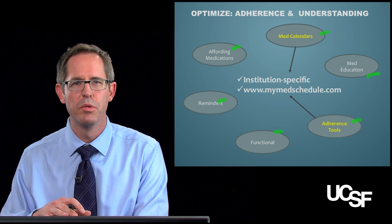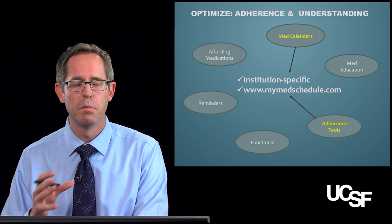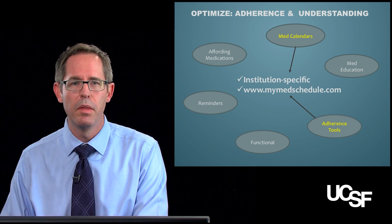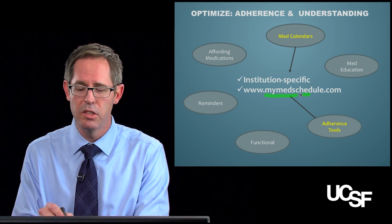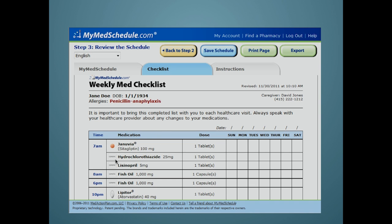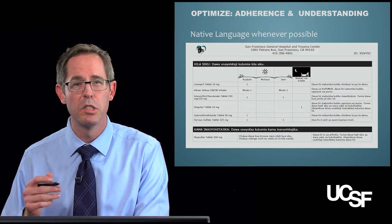Some of the lower-hanging fruit in this scenario is using calendars as an adherence tool. Most hospitals and rotation sites may have institution-specific mechanisms for creating a medication calendar through your EMR, but it can be as simple as an Excel spreadsheet. Online options are easy to find — one I like the best is My Med Schedule. It's relatively straightforward to create a profile, clear, shows pictures of the medications, and shows simply when they're supposed to be taken. Any calendar can work, but a calendar in the patient's native language is probably going to be the most powerful.